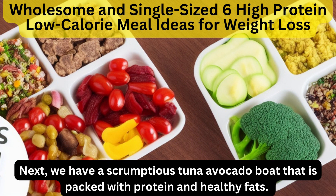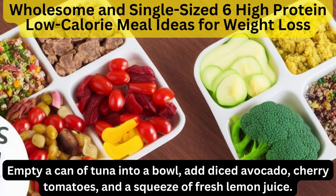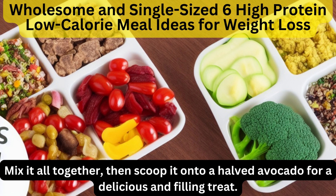Next, we have a scrumptious tuna avocado boat that is packed with protein and healthy fats. Empty a can of tuna into a bowl, add diced avocado, cherry tomatoes, and a squeeze of fresh lemon juice. Mix it all together, then scoop it onto a halved avocado for a delicious and filling treat.